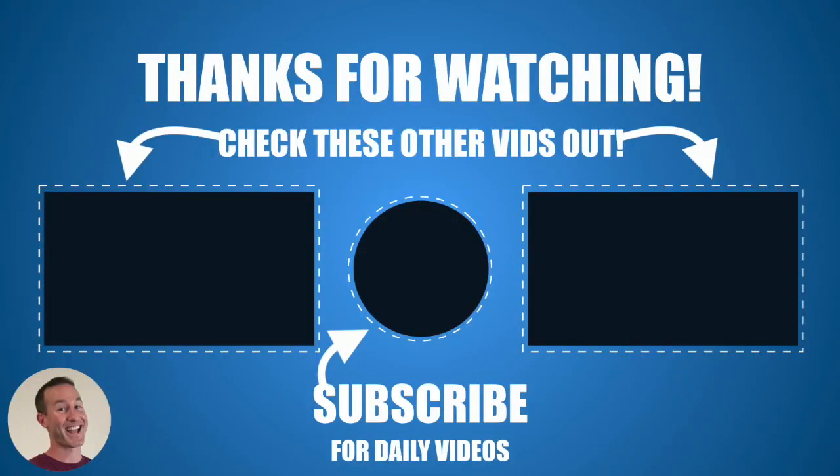Let me know what you think about that in the comments. If you like these types of videos, there are two more on your left and right — go check those out. Dan Clips exclusive — thanks so much for subscribing, really appreciate it. See you in the next one.